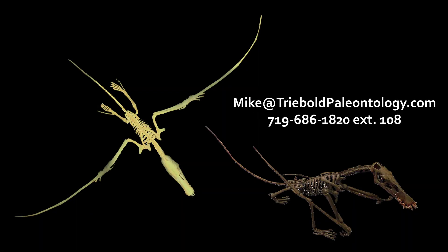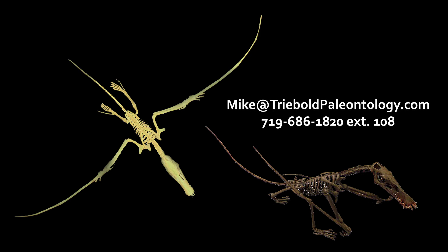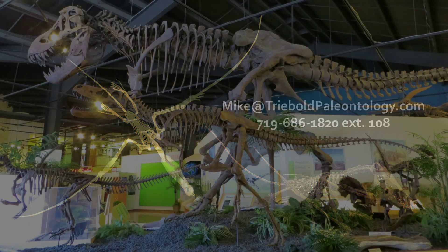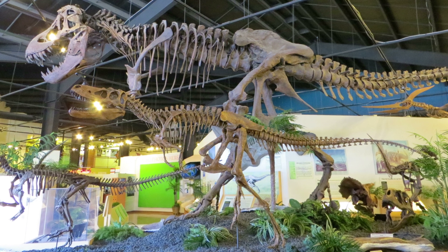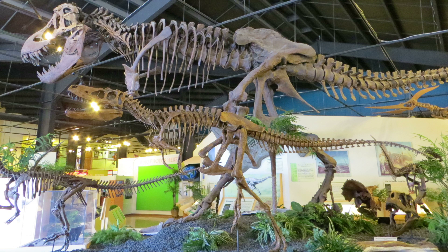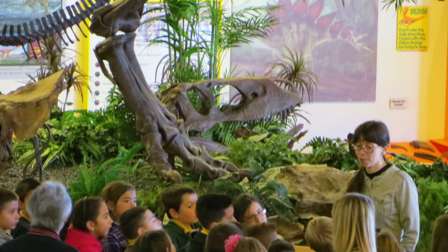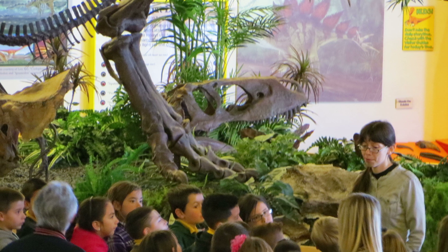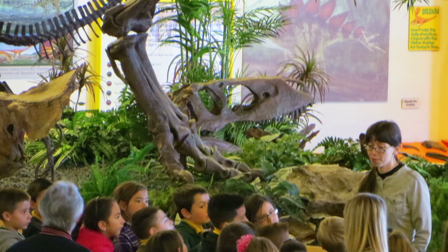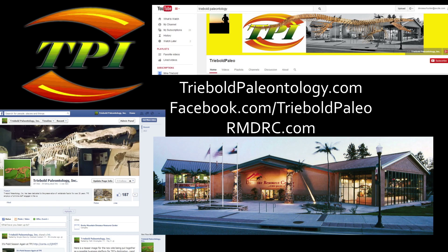Contact Mike Treebold for pricing and information on this or any of our other specimens via email or phone. To view this and a whole museum full of amazing mounted fossil specimens, stop by the RMDRC in our beautiful small mountain town setting just 15 minutes west of Colorado Springs on Highway 24. Please hit the subscribe button and check out some of our other amazing specimens. Like and share this video with your friends. You can drop by our Facebook page or web pages too. Thanks for watching!